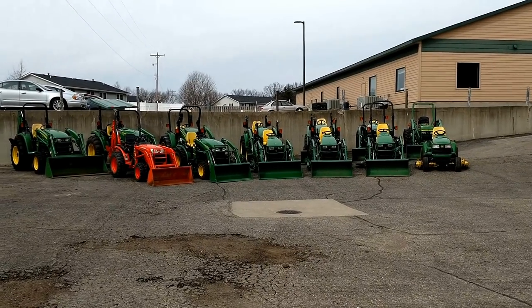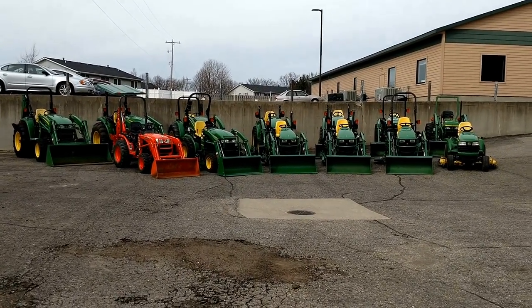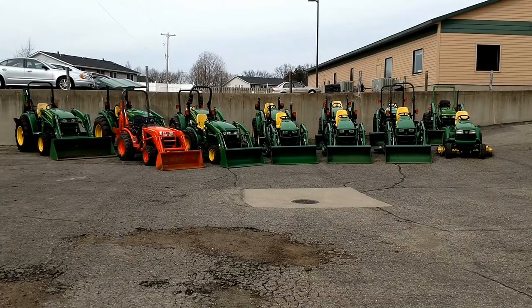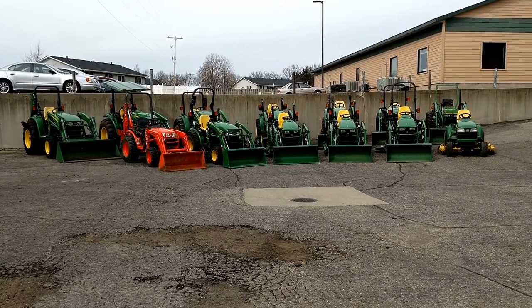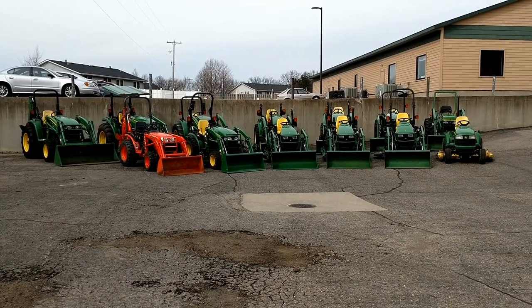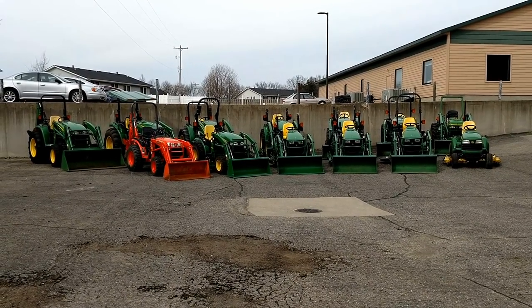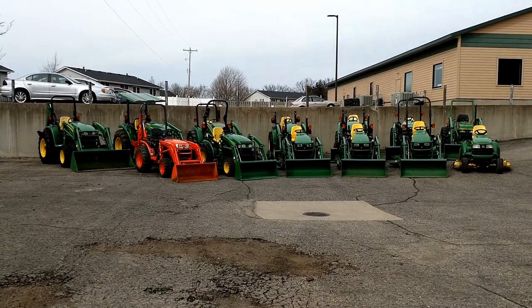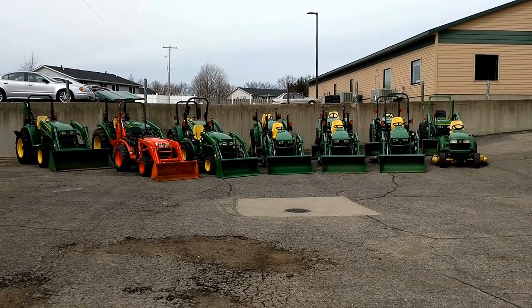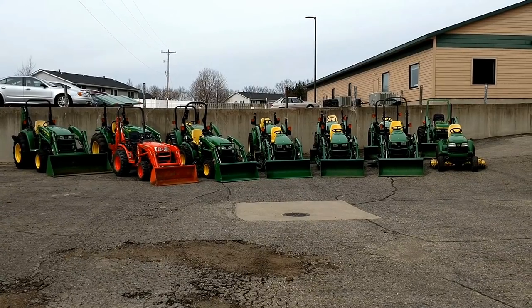Hey there, welcome to GoodWorks Lawn and Power. 269-720-4107 is our phone number, goodworkstractors.com is our website. You can email us at goodworkstractors@gmail.com. Google us — goodworkstractors — you'll find all the information you need. Here's our current inventory as of March 26th, 2018.